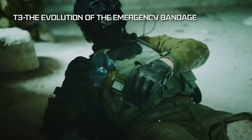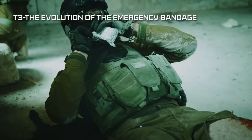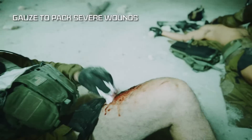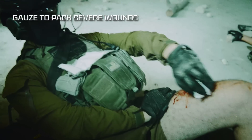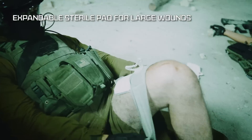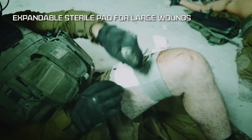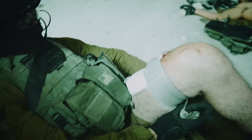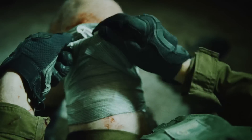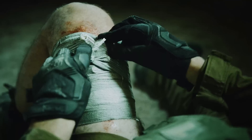T3, an evolution of the emergency bandage that treats a wide range of injuries, making it the ideal personal field dressing. The T3 bandage has gauze that can be used to pack severe wounds. The T3 has an expandable sterile pad for effective pressure dressing over large and severe wounds, burns, or amputations. Its design makes it simple and intuitive under any condition. The T3 has all the tried and true features of the emergency bandage, including the ability to create tourniquet-like effects if needed.